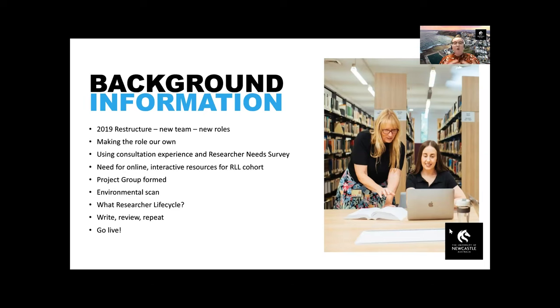Their feedback really helped us create some parameters around the toolkit — things like not making it a mandatory module that they had to complete. We didn't want to overload them with other things to do. We wanted to make sure we put the resource on an open platform like our website rather than behind a login. We didn't want to follow the same LibGuide format we had for other guides; we wanted to make this a distinct and unique resource. We also wanted to make sure it wasn't just a library resource — we wanted to include advice from researchers themselves.